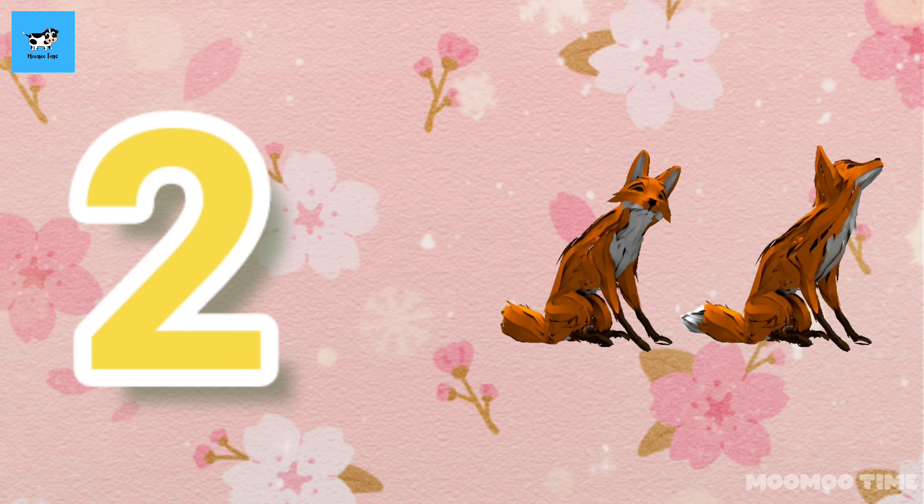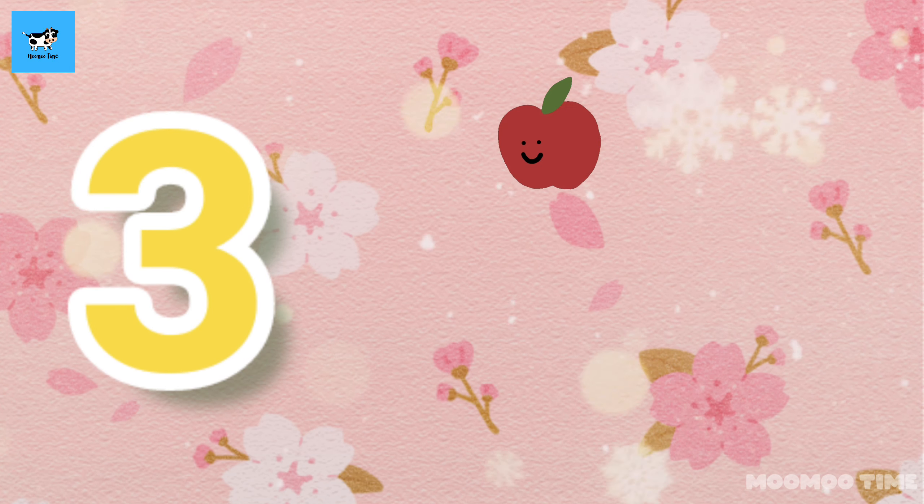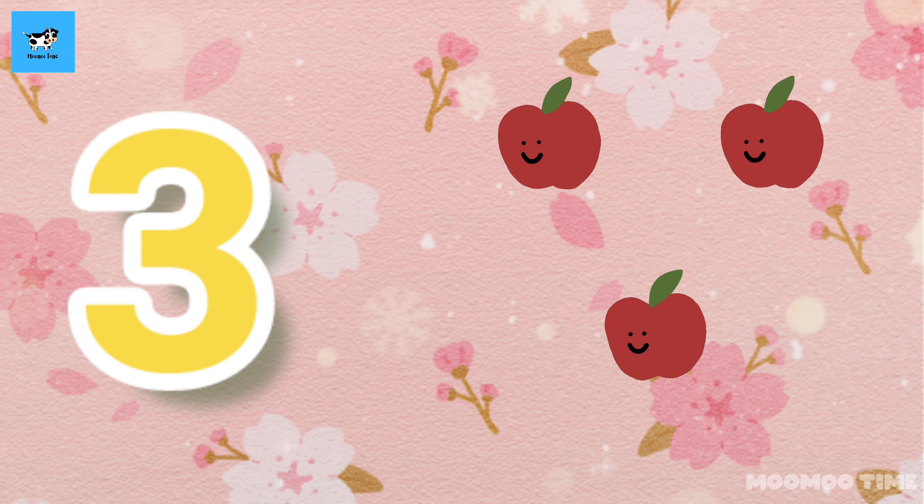3. Count with me, one, two, three, three apples.